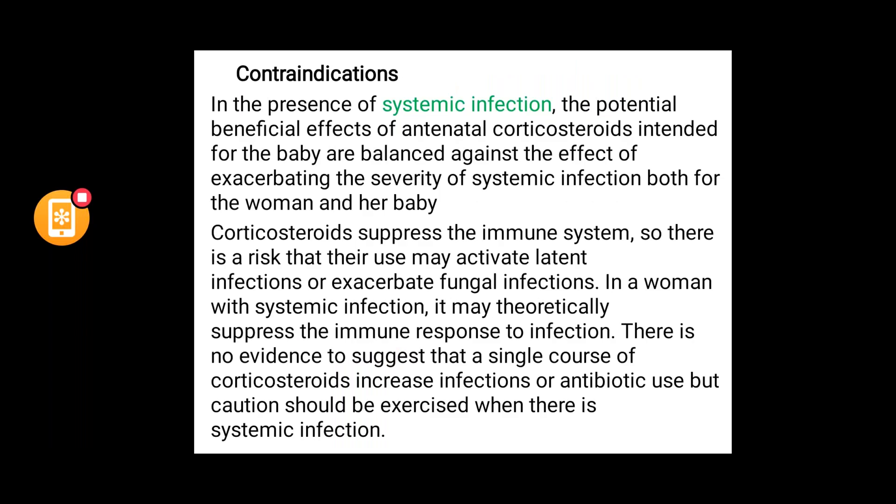There are no absolute contraindications, but you must weigh benefits against risks. In patients with systemic infection, balance whether corticosteroids are beneficial, as they suppress the immune system and may activate latent infections or exacerbate fungal infections. A single course of antenatal corticosteroids does not increase infection risk or antibiotic use, but caution is warranted in patients with systemic infection.